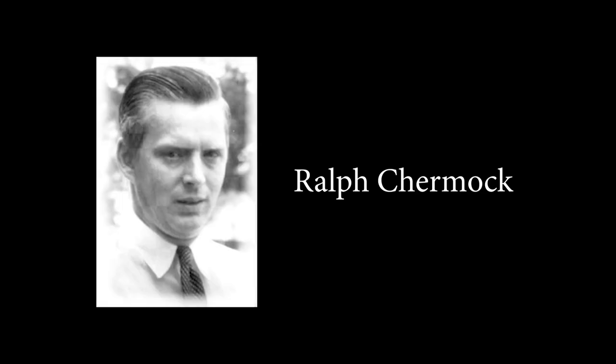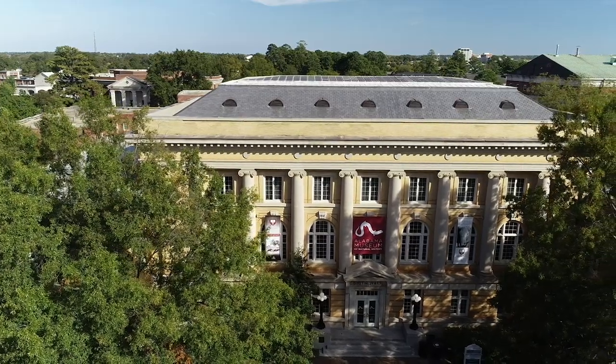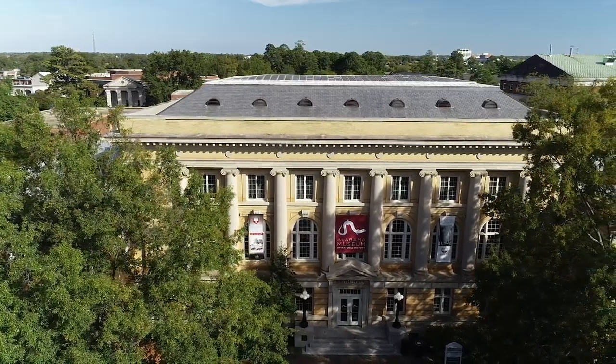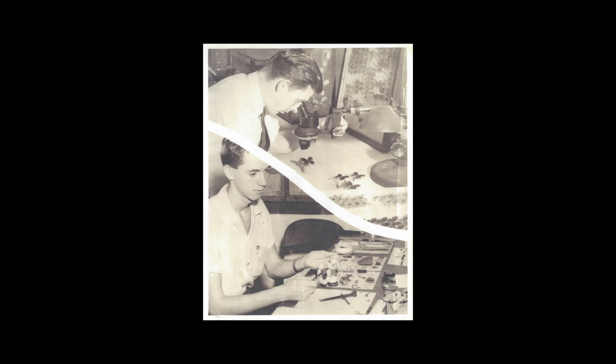Ralph Chermach was here at the University back in the 50s and 60s. He was director of the museum from 1960 to 1966. But prior to that, he was a professor here, and he taught biology and various other environmental or ecological type classes.